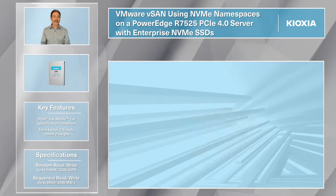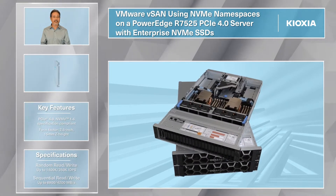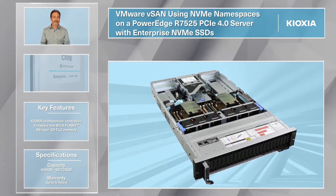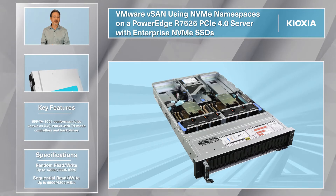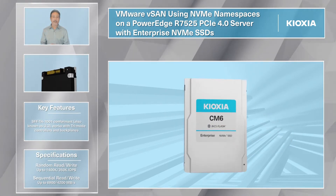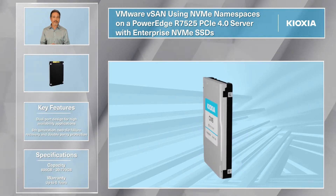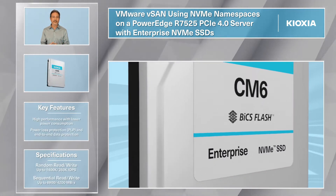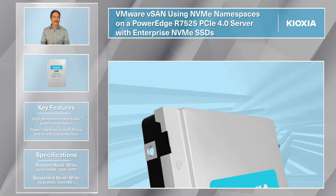Best practice is to gain significantly higher performance with VMware vSAN using NVMe namespaces on a PowerEdge R7525 PCIe 4.0 server with Kioxia Enterprise NVMe SSDs. Kioxia CM6 Series PCIe Gen4 Enterprise SSDs are the next generation of the industry's fastest NVMe SSDs for the data center.